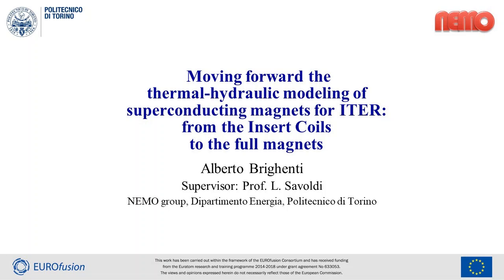Good morning. My name is Alberto Briganti, a former PhD student of the 31st cycle. I carried out the defense of my PhD thesis on May 13, 2019. The work is entitled Moving Forward the Thermal Hydraulic Modeling of Superconducting Magnets for ITER, from the Insert Coils to the Full Magnets.